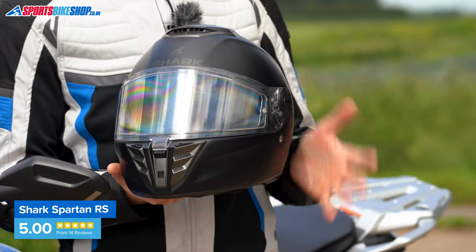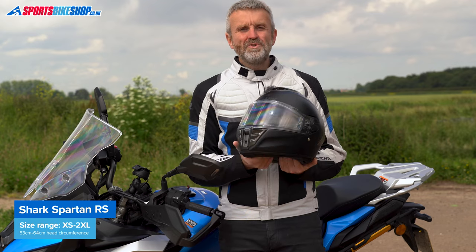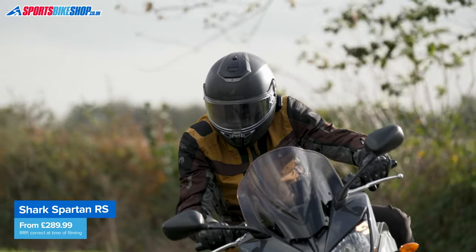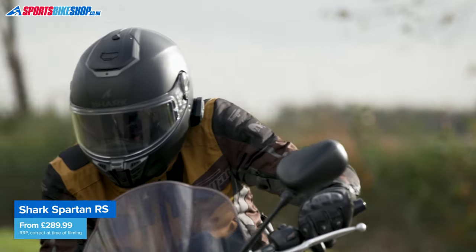Sizes for this helmet range from extra small to double extra large, and there are two shell sizes. The Spartan RS has a list price of £290 in plain colors and £320 for graphics.